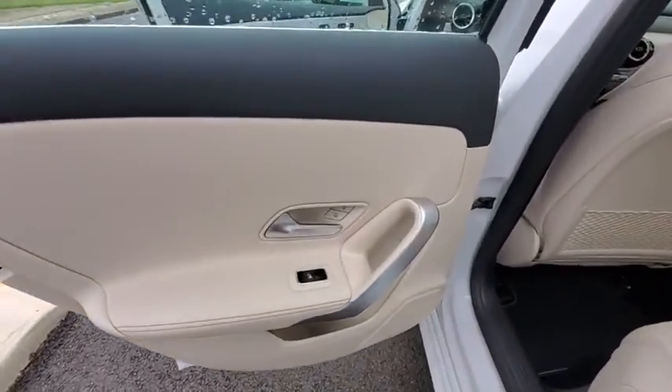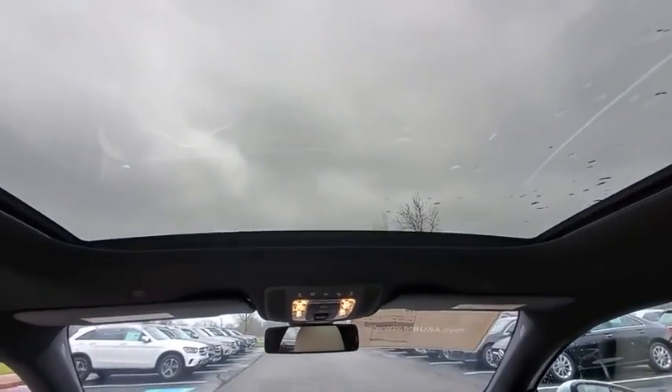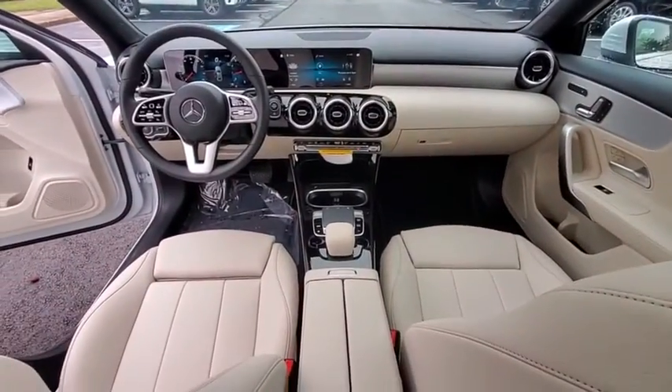Traction control, power passenger seat, dual airbags, Bluetooth wireless data, hands-free phone, power steering, four-wheel disc brakes, eight speakers.